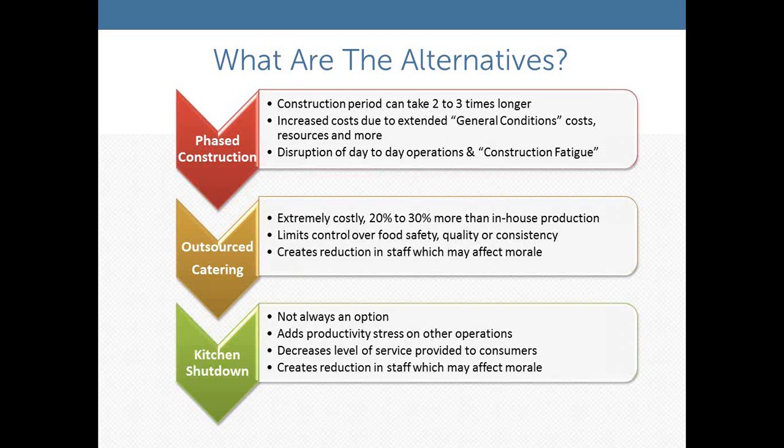Another option is to outsource to outside food service or catering — which is extremely costly, anywhere from 20 to 30 percent more than in-house production. There are concerns about food quality, consistency, food safety, and even staff morale. The third option is a complete kitchen shutdown, which in many cases is simply not an option if you have a captive audience — employees, patients, or a correctional facility population that must be fed.